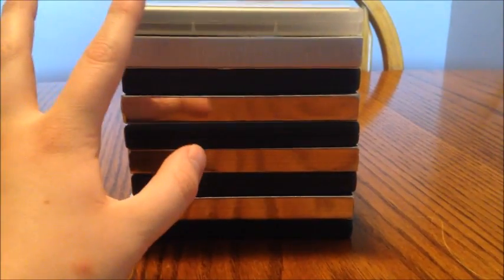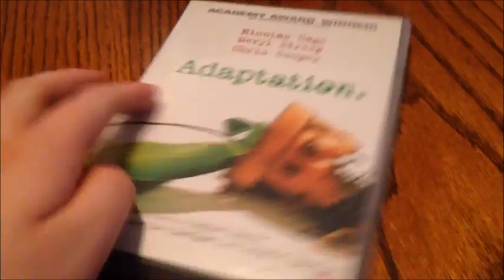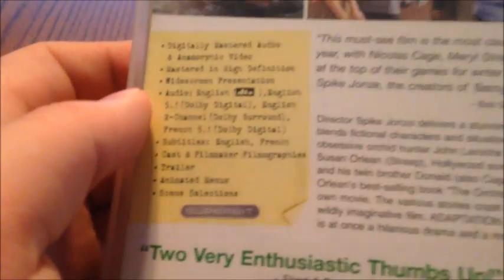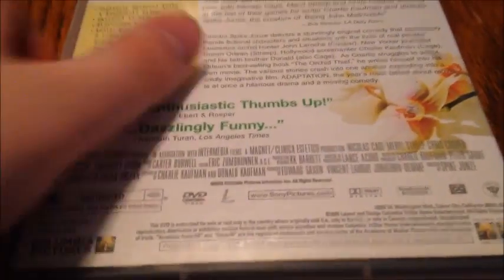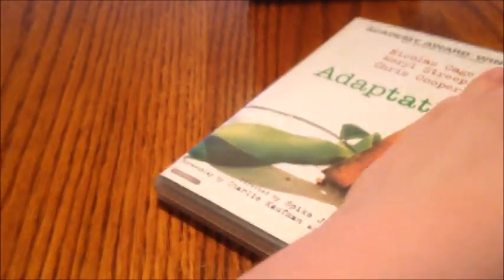A couple aren't considered SuperBit, but they say SuperBit on the back of the cover. The first SuperBit DVD I have here is Adaptation, with Nicolas Cage, Meryl Streep, and Chris Cooper. This is directed by Spike Jonze, from 2003. As you can see right there, it says SuperBit, so that's why I figured I'd put this one in instead of just the actual SuperBit ones. For SuperBit, this one doesn't have any special features. I really like this clear case because it has artwork on the flip side, which is really nice. Adaptation — really cool edition.